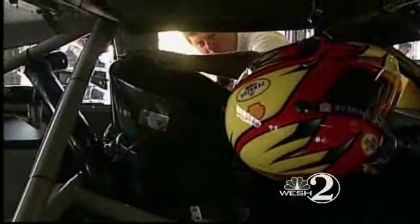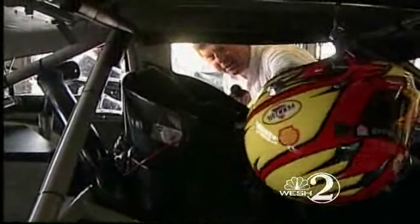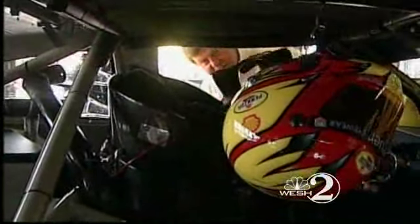They have new high-tech seats that wrap around the helmet so the helmet can't go back and forth. It's tied into the seat with high-tech devices called a head and neck restraint. Those straps actually tie the helmet into the seat so they can't go forward in case of a crash.